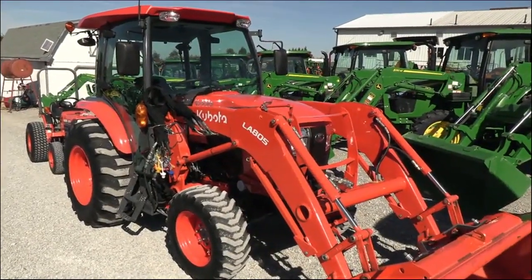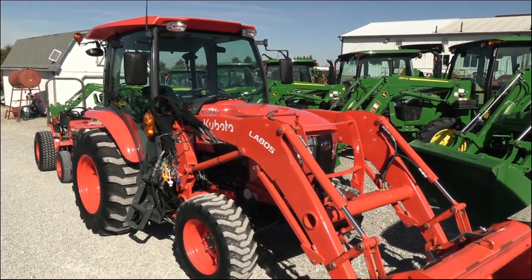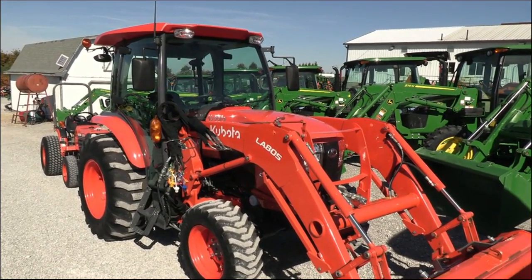Today we're showing you a 2020 Kubota L4060 tractor. It's a four-wheel drive tractor with cab, heat, and air. The tractor comes with a Kubota LA805 quick attach front loader and has just over 200 hours. Very sharp tractor here.